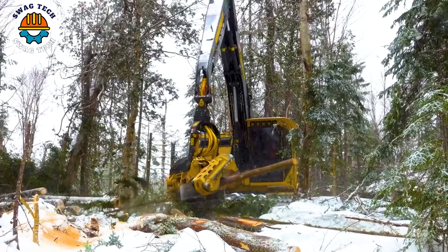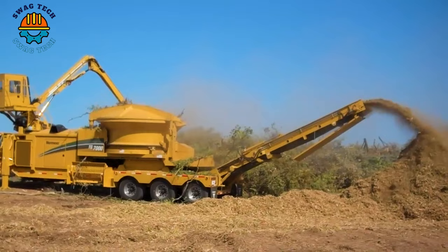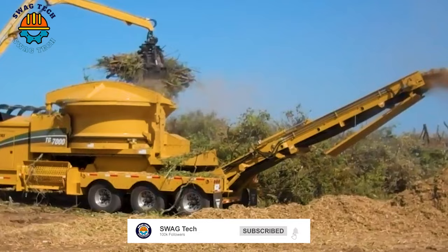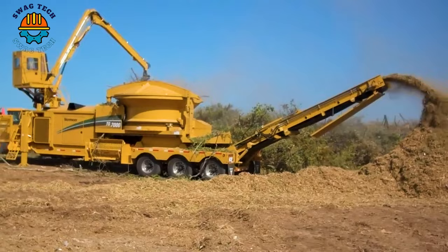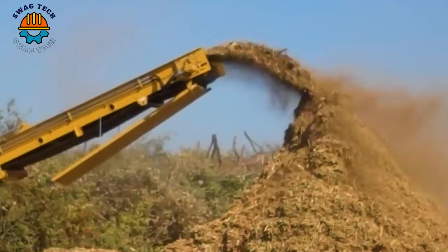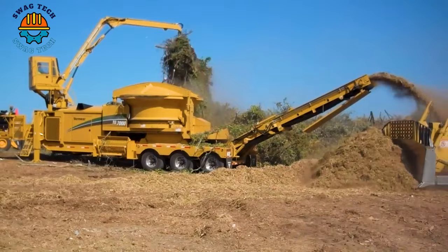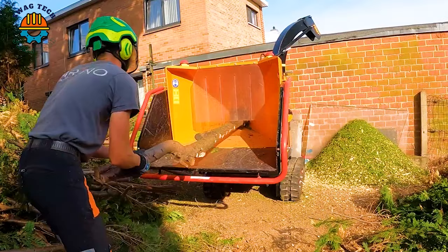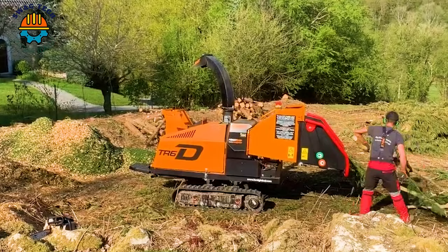The Vermeer TG7000 Tub Grinder is an advanced solution in wood waste management, able to crush large amounts of wood debris with ease. An impressive capacity of up to 800 cubic yards per hour makes it an essential tool for site clearance. These devices are vital for modern forestry, using technology and environmental awareness to excel in large-scale tree removal.